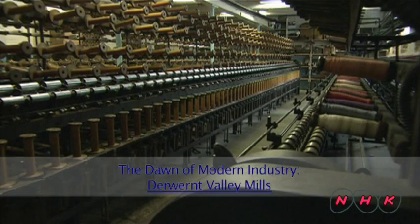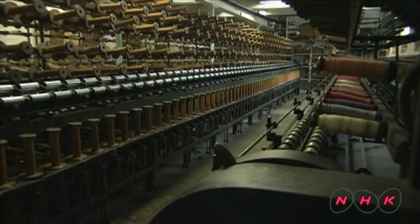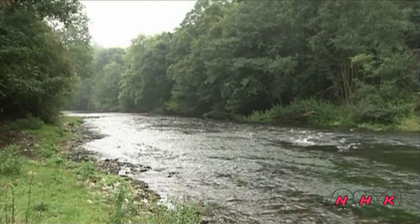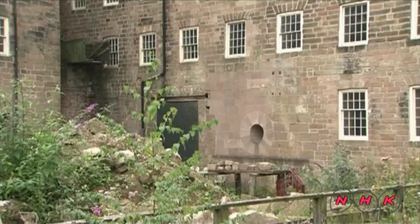The dawn of modern industry — Derwent Valley Mills. Many spinning mills from the early Industrial Revolution still remain beside the River Derwent in central England. This is the Cromford Mill. It was founded in 1771. The Cromford Mill was the world's first successful water-powered spinning mill.